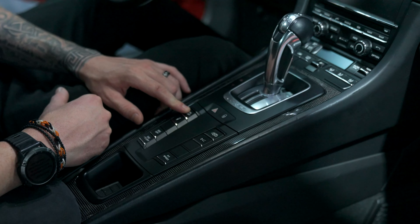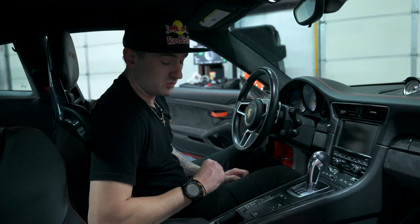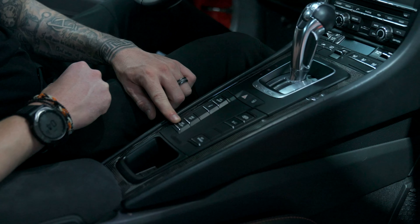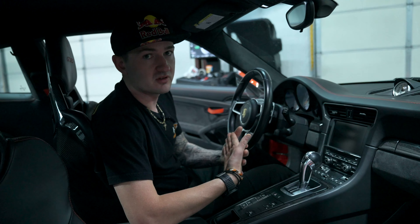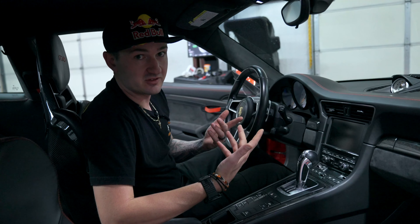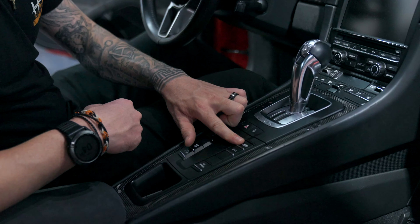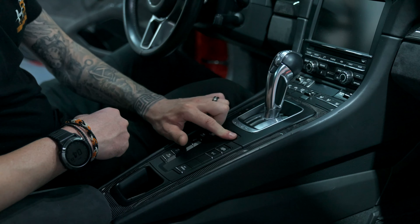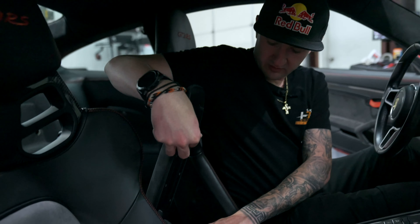The center console is where Porsche focuses on all the functions of the car. This car has PDK Sport — I'll show you something really cool about that feature in just a moment. It also has PASM, stability control, traction control, pit speed limiter, which allows you to set a max speed going into the pits during a track day. You also have the front lift option, Porsche Sport Exhaust, hazard lights, lock button, and all HVAC controls.